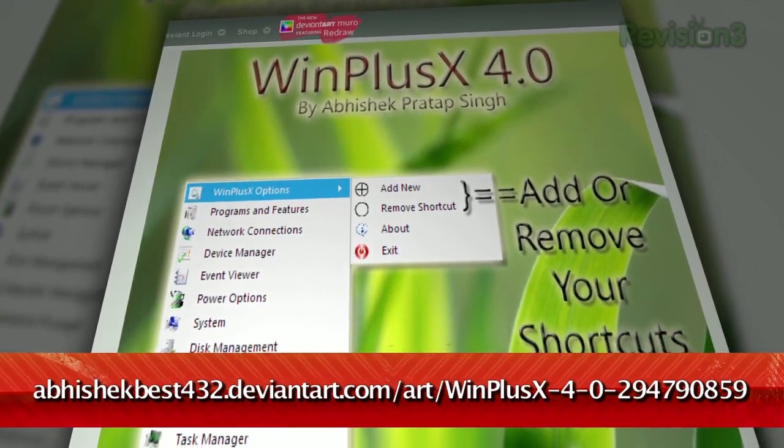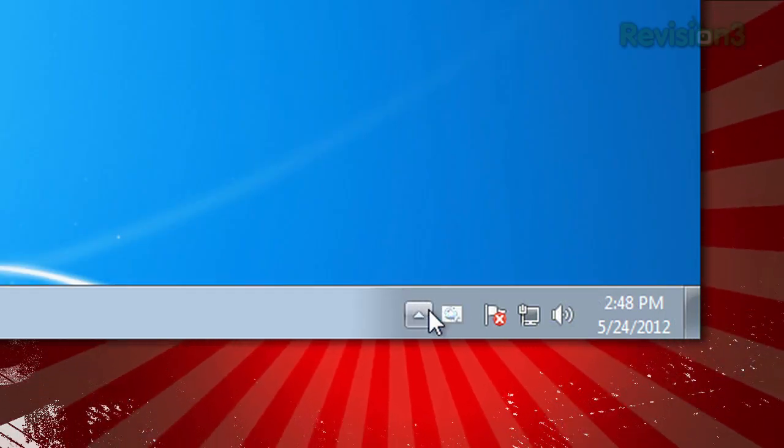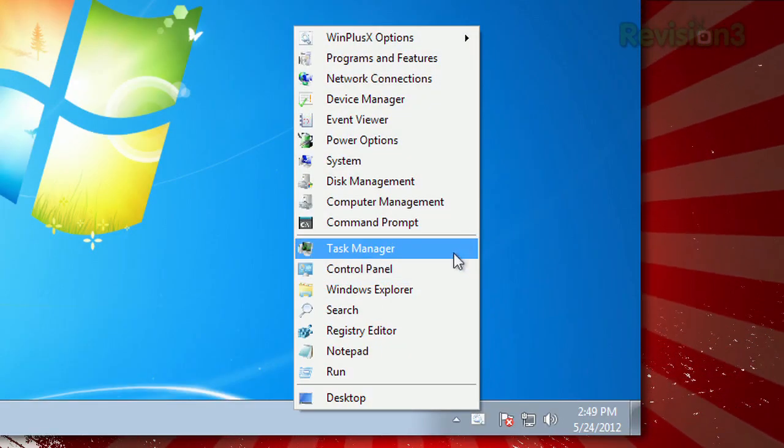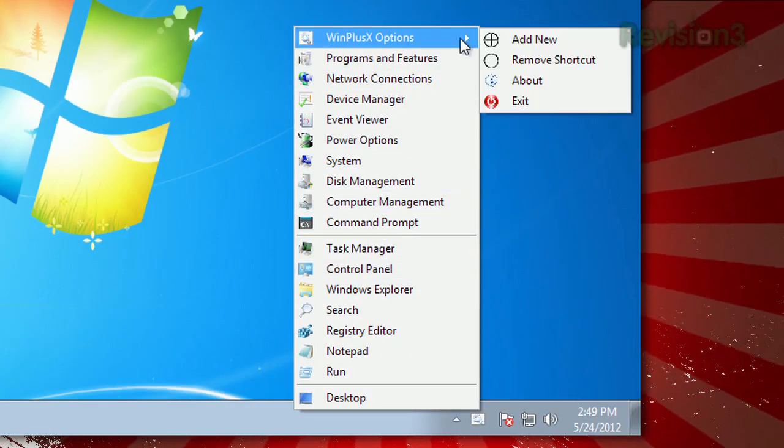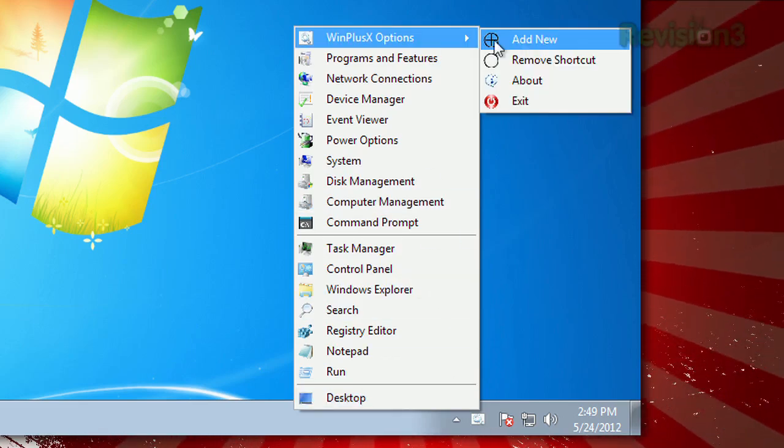It's called Win Plus X, available at the URL below. Once installed, you'll see the icon in your system tray, and just clicking it will launch all the shortcuts you'll need — from the command prompt, the run dialog, notepad, power options, the task manager, and more.